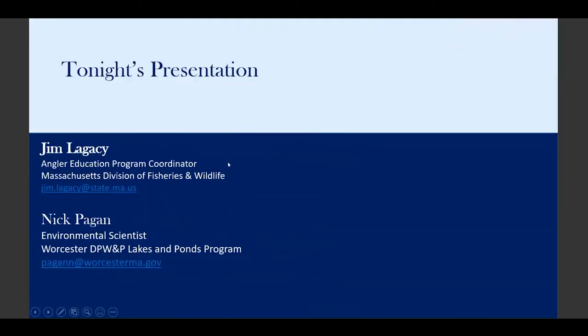Tonight we have two special guests tag-teaming our presentation through fish diet, water quality, and fly tying. First, we have Jim Legacy from the Mass Wildlife Angler Education Program, who has a ton of experience not just fishing but also teaching people how to fish. We also have Nick Pagan, the newest member of the Lakes and Ponds Program — an environmental scientist with an educational background in macroinvertebrates, the bugs that our fish eat. He's also an angler. There will be time for questions after, and this presentation is being recorded.